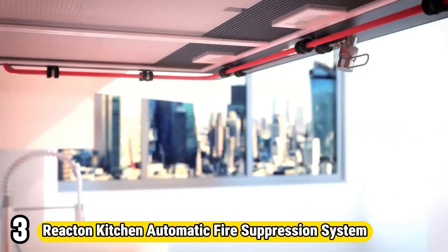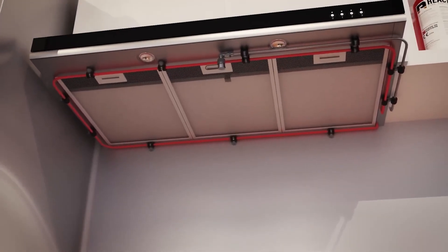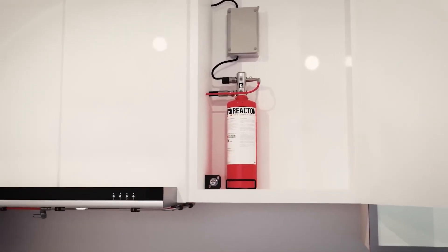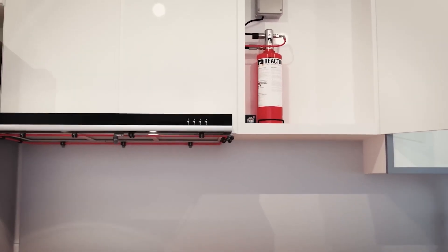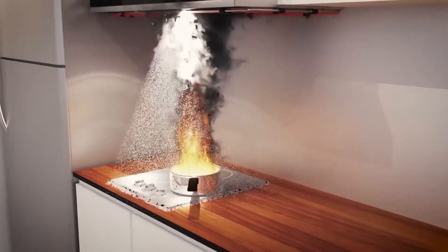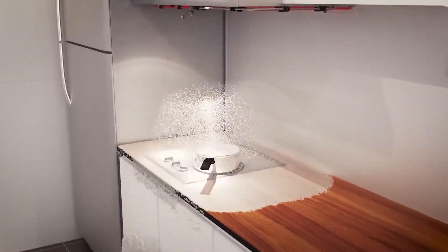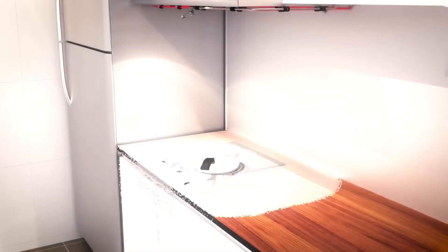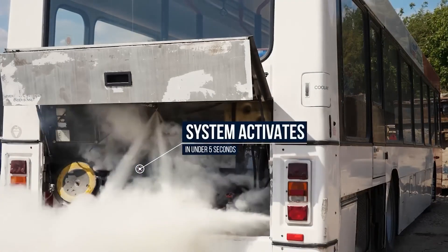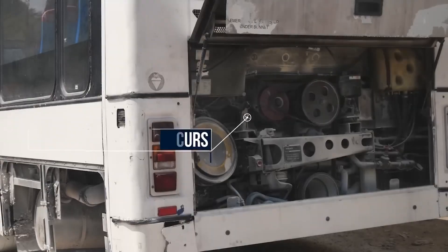Number 3: Reactin Kitchen Automatic Fire Suppression System. The Reactin Kitchen Automatic Fire Suppression System is an advanced safety solution tailored specifically for commercial kitchens. Engineered to detect and extinguish fires swiftly, it utilizes state-of-the-art technology to sense temperature increases and smoke, triggering an immediate response to suppress flames effectively. This system employs specialized agents, such as wet chemicals or foam, optimized for extinguishing grease fires common in cooking environments.